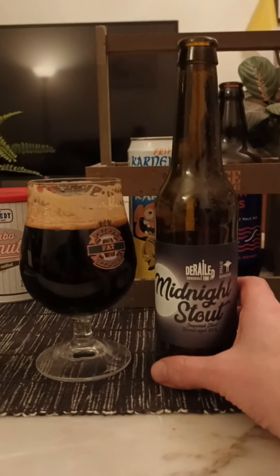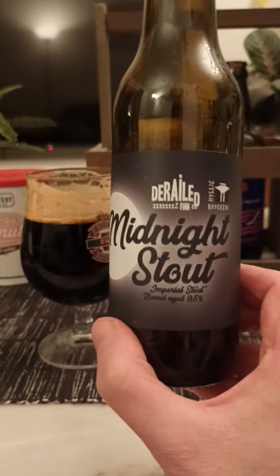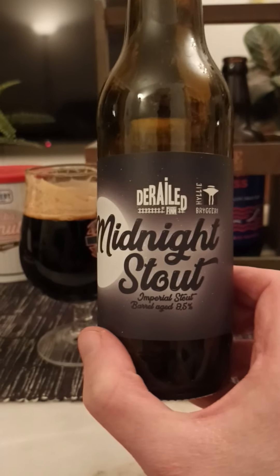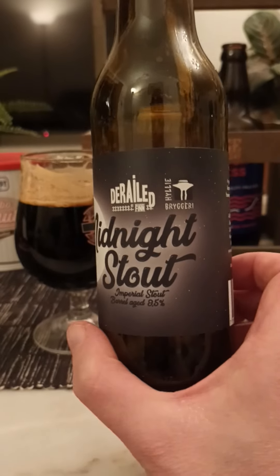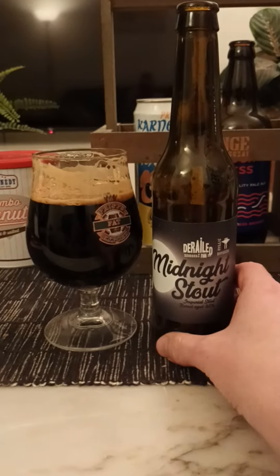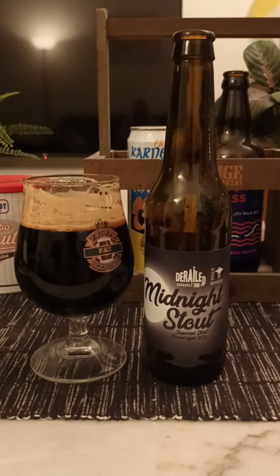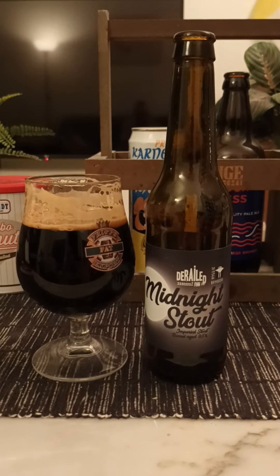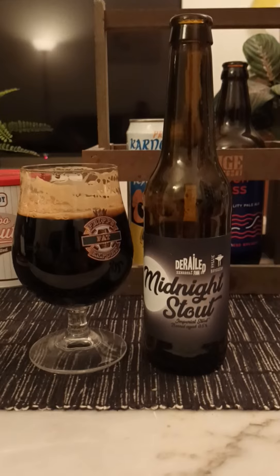I have to conclude this review. To summarize it all, it's an excellent beer. This is Midnight Stout, Imperial Barrel Aged Stout, 8.5%, from Brygghalset Finn in collaboration with Hylje Bryggeri — both top Swedish breweries down south from the region of Skåne. What a cracking beer. For me, 4.5 out of 5. Thank you for watching.